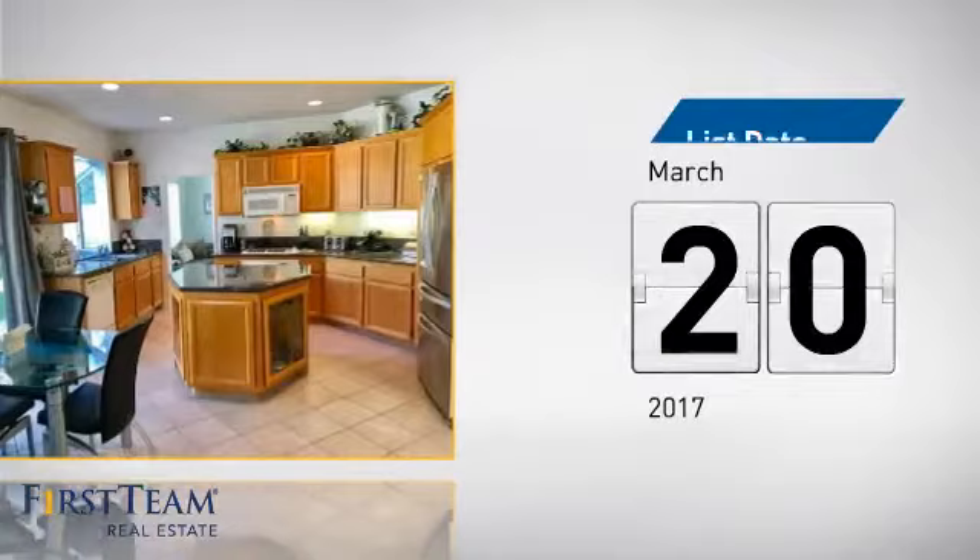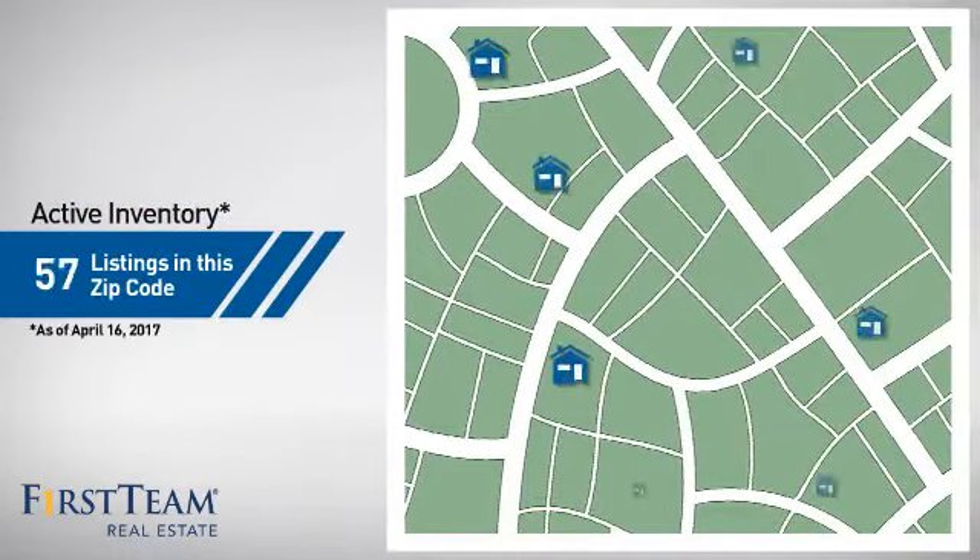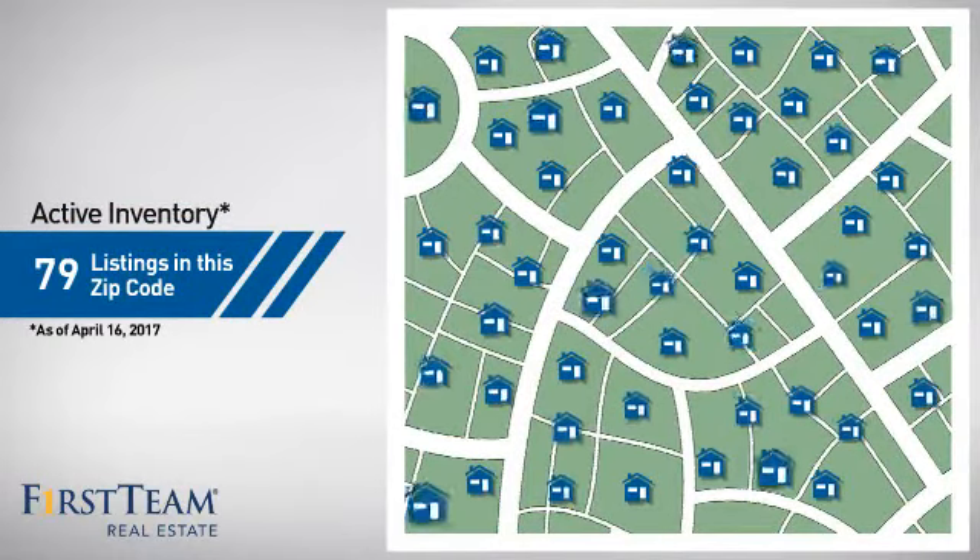It's been on the market since March. Wondering how it stacks up against the competition? There are now just under 80 homes on the market within this zip code.